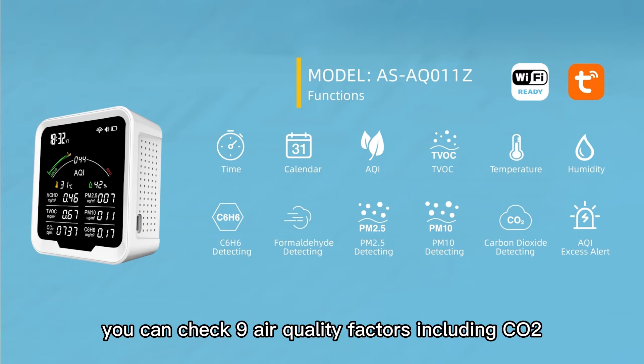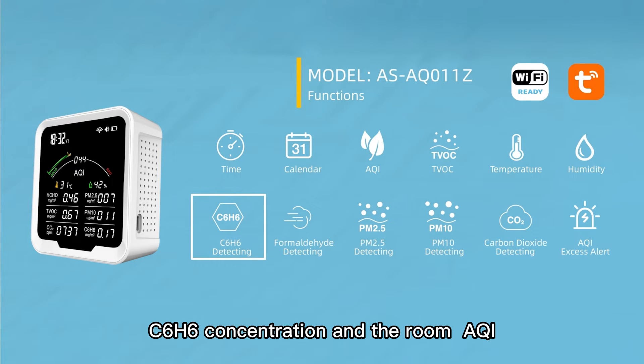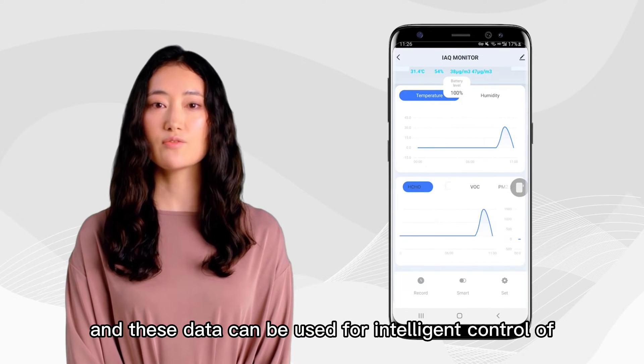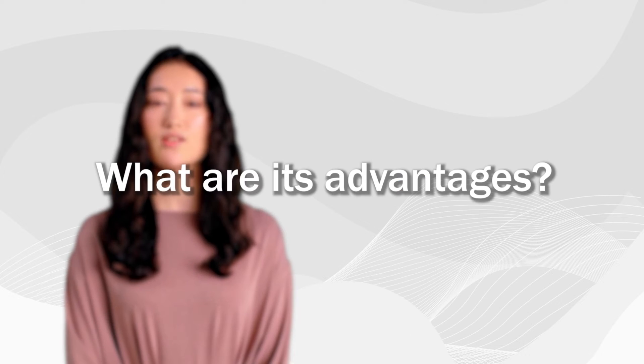You can check nine air quality factors, including CO2, PM2.5, PM10, TVOC, HCHO, C6H6 concentration, and the room AQI, temperature, and humidity in the panel. Or if you don't want to move, you can check all these data via the smart app, and these data can be used for intelligent control of the ERV.